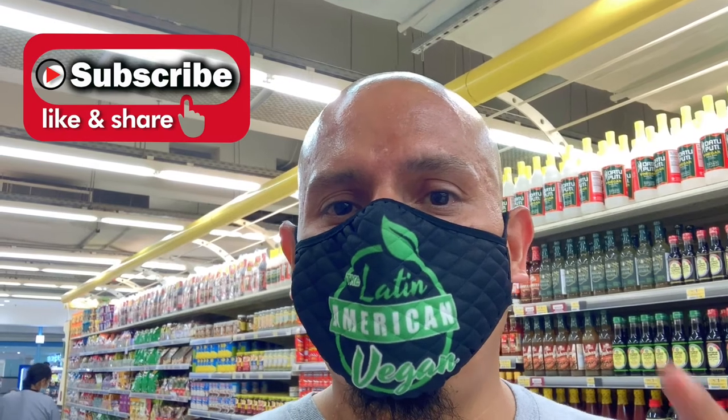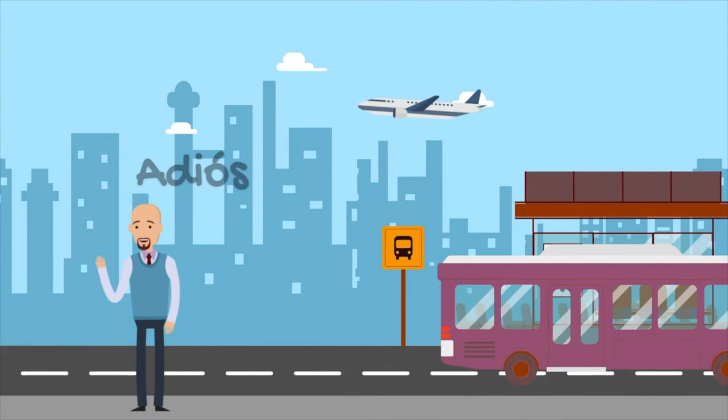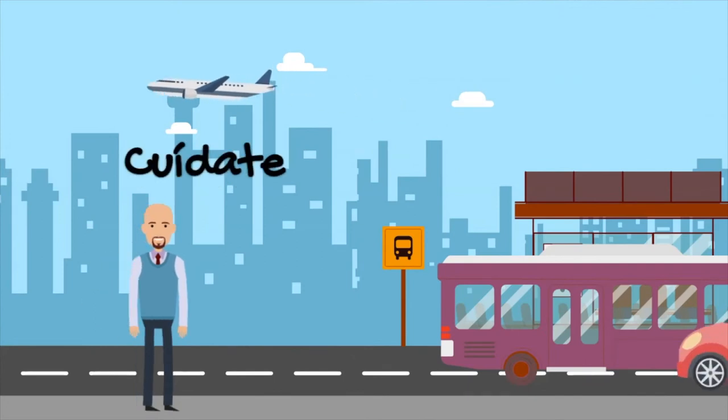If you live in Riyadh, this is the place to come. Thank you for supporting me — this is Louis, the Latin American Vegan, here in Riyadh, Saudi Arabia at Lulu Hypermarket. If you haven't subscribed, please subscribe, and hit that bell notification so you're notified when I have new content. Until next time — adios, cuídate!